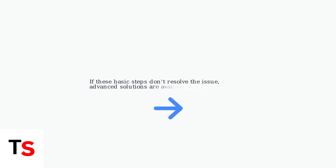If these basic troubleshooting steps don't resolve your stuck update, don't worry. More advanced solutions, including factory resets and hardware checks, are covered in the next section.